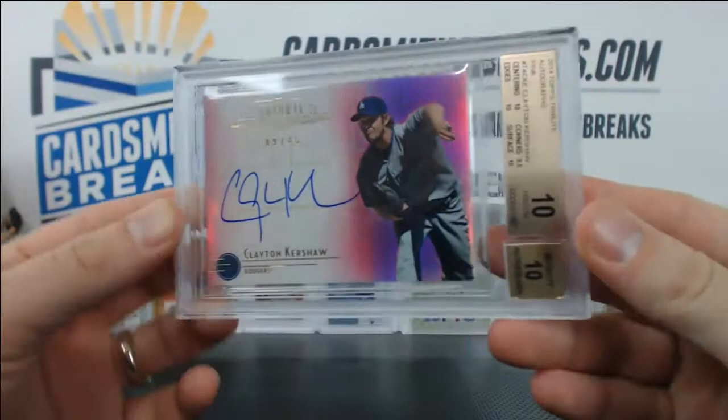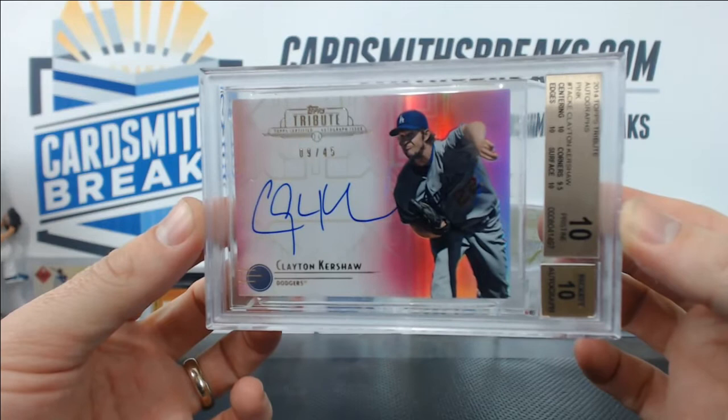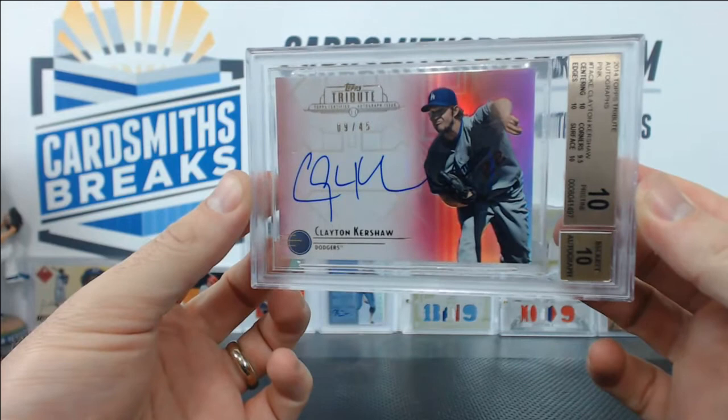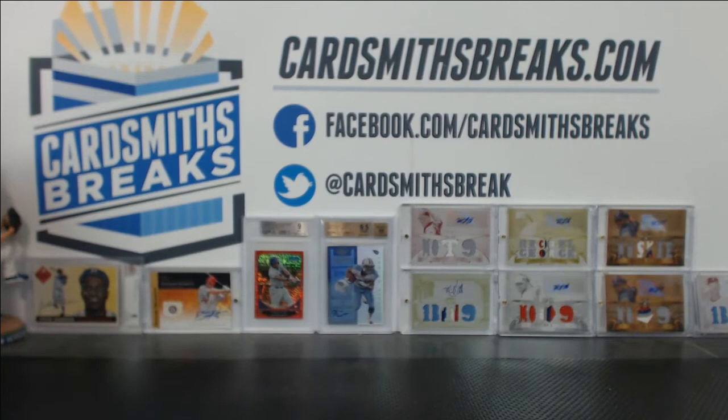I don't even know how to show this off. Rasmus, I'd like you to tweet out some of our Beckett results if you could — do that one if you can. No more Toledos, please. That is a beautiful card, Eric B.